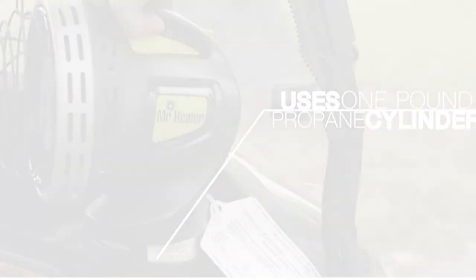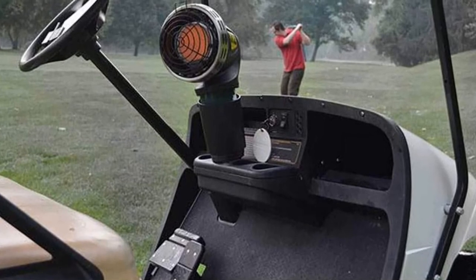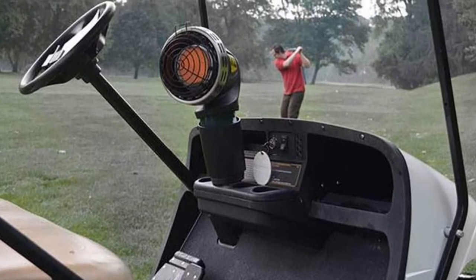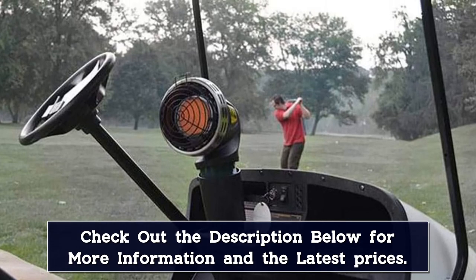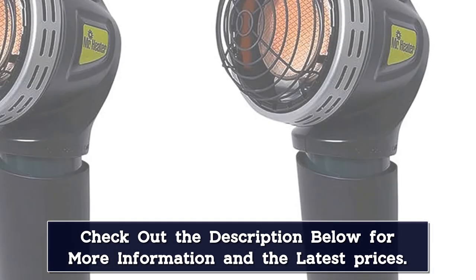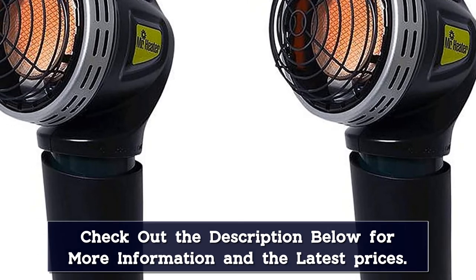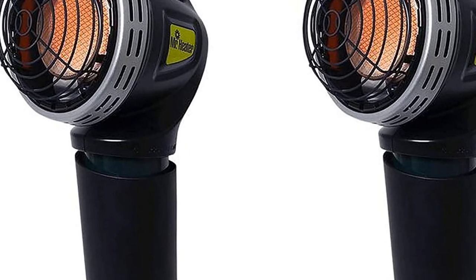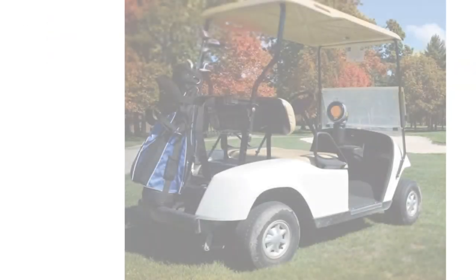It connects to a one-pound propane cylinder (not included), which might prove invaluable if your car is frozen shut and you can't open the doors. It will also quickly heat up the car's interior in case you have problems with a car battery or you're stuck somewhere in the middle of the road during a storm. As claimed by the manufacturer, 4000 BTUs guarantee up to five and a half hours of operation on one tank.